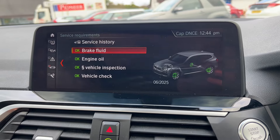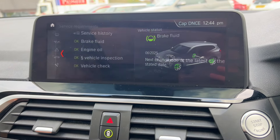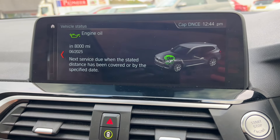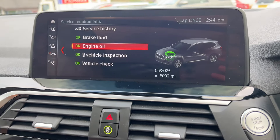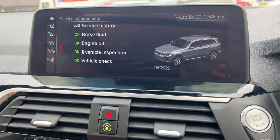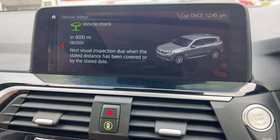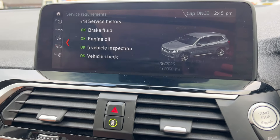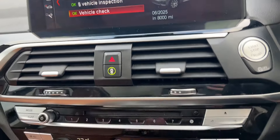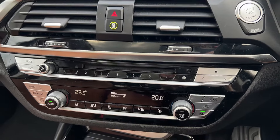All the service requirements are fine. Brake fluid isn't due until June 2025, engine oil is not due for another 8,000 miles or June 2025, vehicle inspection is not due until June 2025, and the vehicle check is also due at 8,000 miles or June 2025 — so you've got plenty of time before you need to think about servicing.